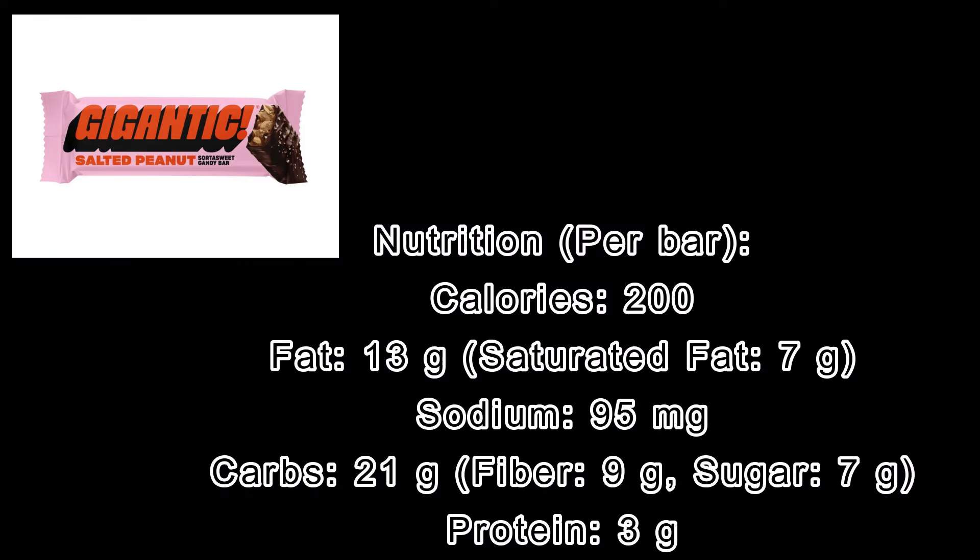Number two is the Gigantic Salted Peanut Candy Bars. I just tried these recently and they are so good — they definitely remind me of a Snickers bar. What's crazy about these gigantic bars is there's actually more fiber in the candy bar than there is sugar: nine grams of fiber and seven grams of sugar, meaning you'll be treating yourself to a chocolatey treat without breaking the sugar bank. You even get a few grams of protein in this, and it tastes just like a Snickers bar. I think it's absolutely delicious, and it's a big, big bar.